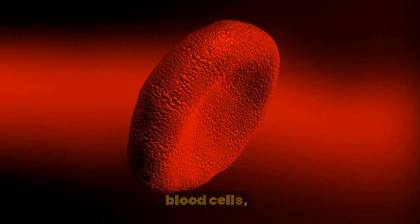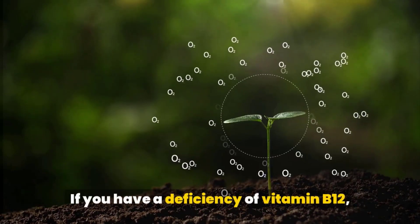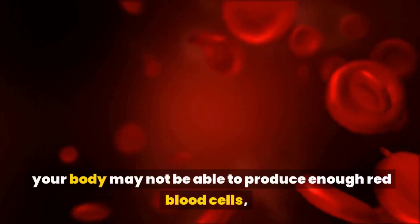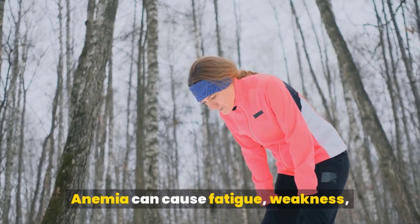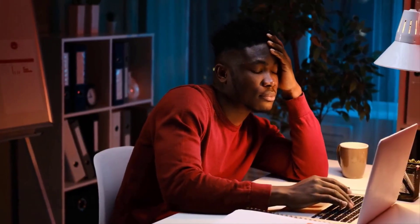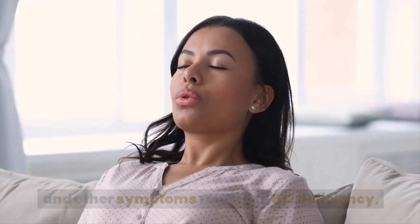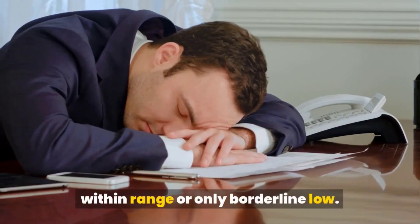Fatigue: Vitamin B12 is essential for the production of red blood cells, which carry oxygen throughout the body. If you have a deficiency of vitamin B12, your body may not be able to produce enough red blood cells, leading to a condition called anemia. Anemia can cause fatigue, weakness, and shortness of breath. It's important to know that you can develop fatigue and other symptoms related to B12 deficiency even when your B12 levels are considered within range or only borderline low.